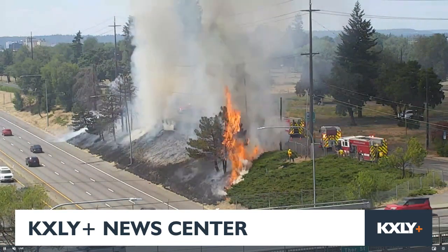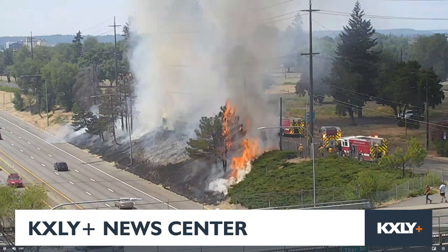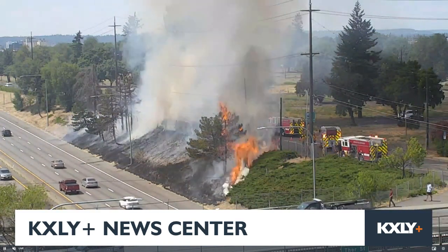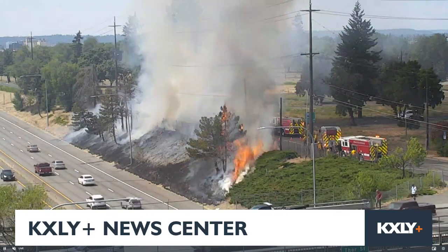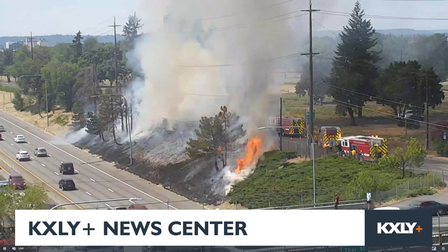Traffic is impacted in both directions it looks like right now. Fortunately, fire crews are on scene, but you can just see those flames rising. They look almost 10 to 20 feet high in the air. We see at least three engines.